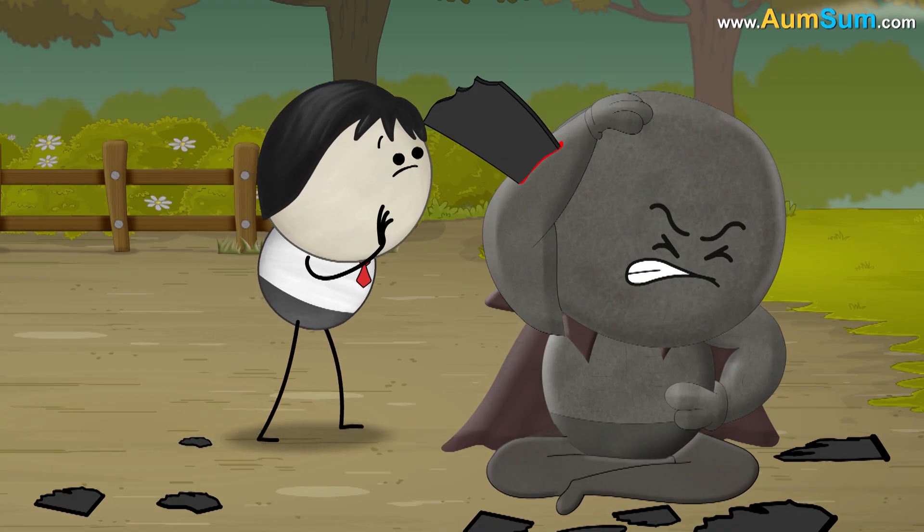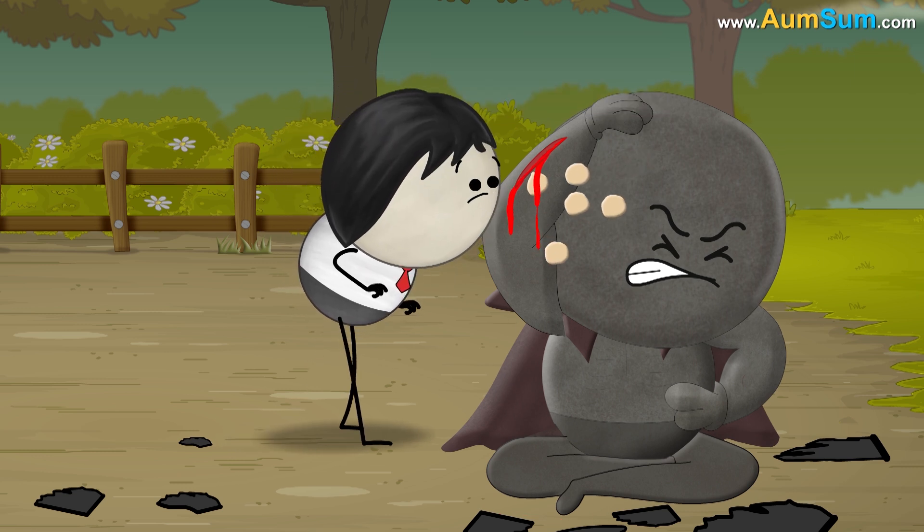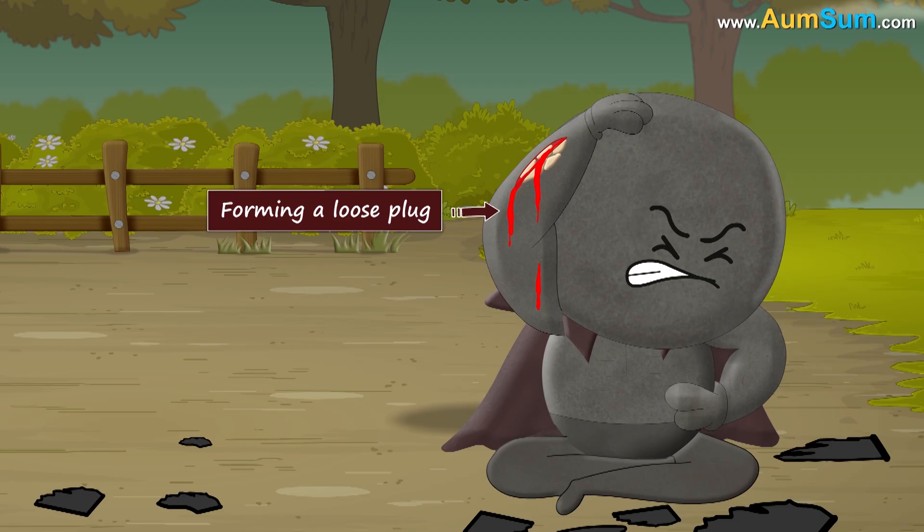Usually, when a blood vessel gets ruptured and we bleed, our blood begins to form a clot. First, the platelets start sticking to the broken vessel and each other, thus forming a loose plug.